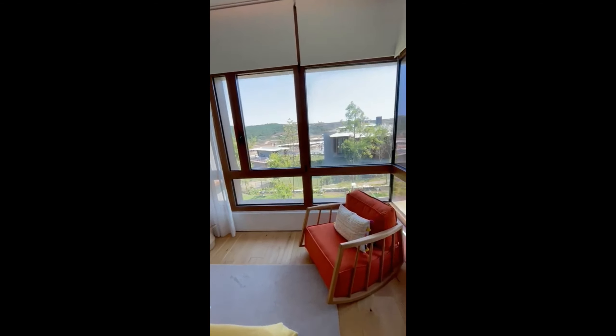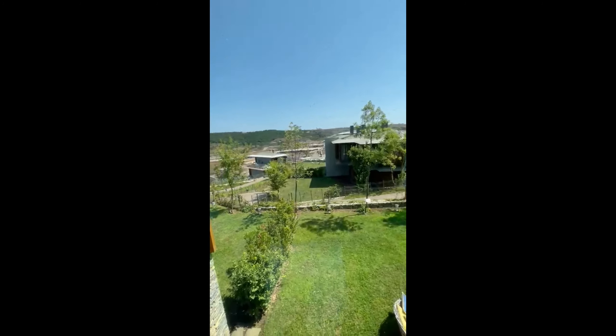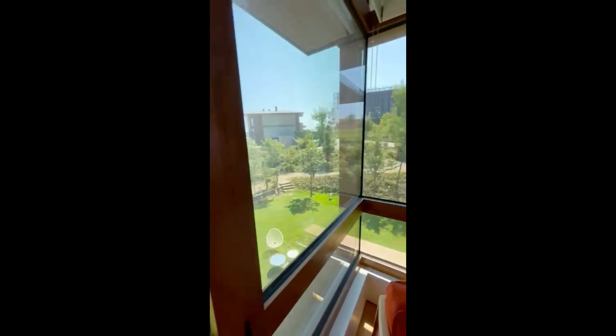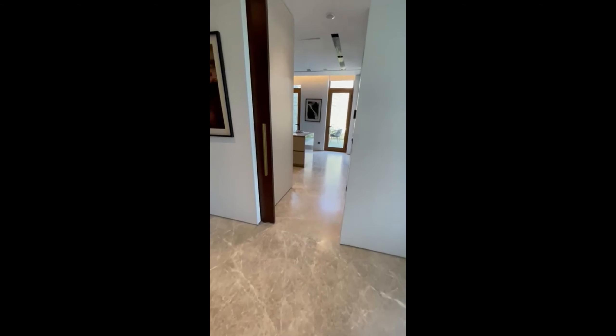The view from all of the windows is amazing — most of them look out to a landscape view and also a forest view. From the left side we have the laundry room, stairs to the outside, and the guest area.